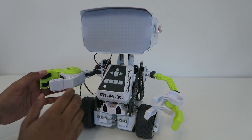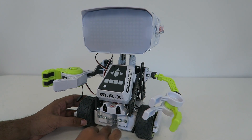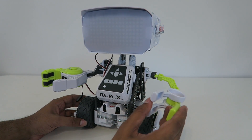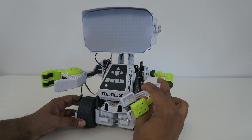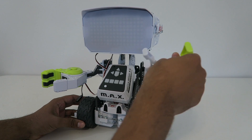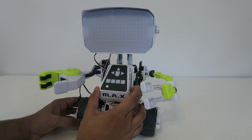One servo is in his head, another is in his right arm, and then we have one at each of his wheels. Now this arm isn't connected to anything — it's honestly just a free play arm, but you can go ahead and maneuver it any way you want. The big computer system is right over here, and everything is kind of connected to it.